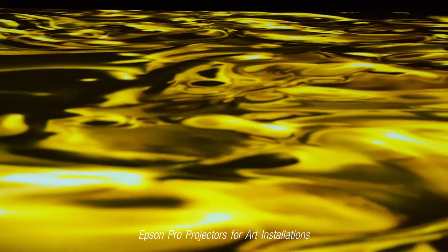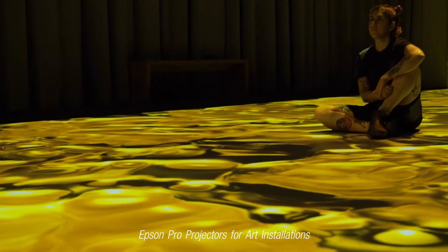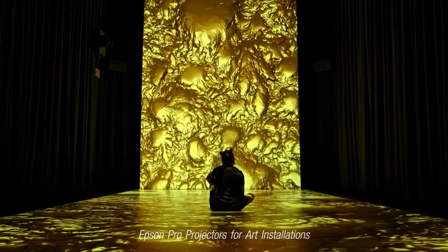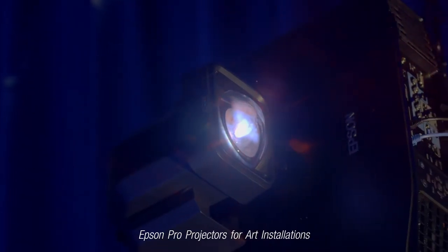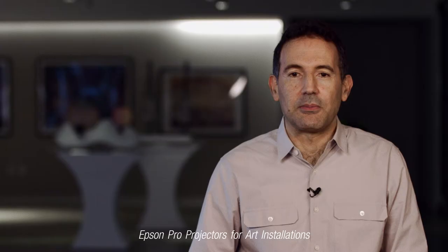You're able to do the edge blending directly from your laptop — zooming, focusing, everything from your laptop. So that was a big advantage. It was really exciting to see what George Fogg did with this exhibit. He used three of our projectors and our ultra short throw lens to create this beautiful immersive environment.